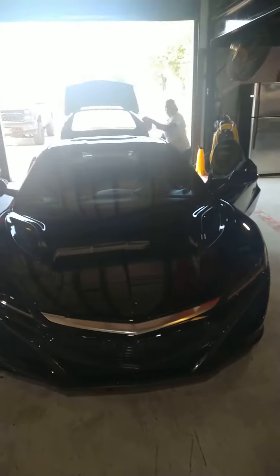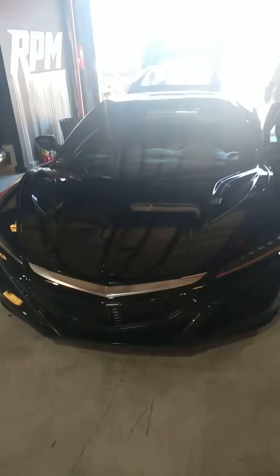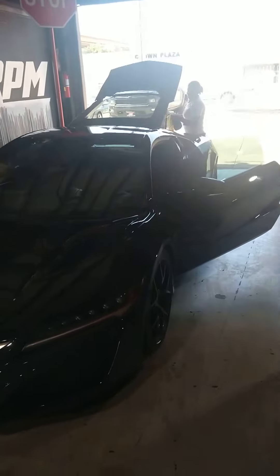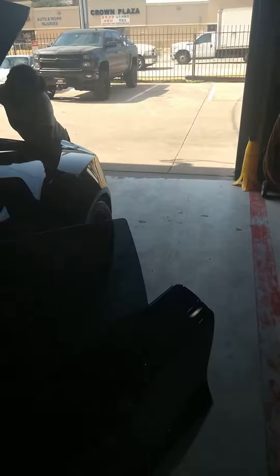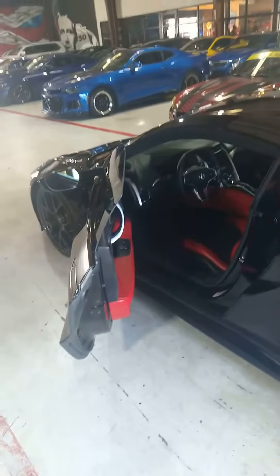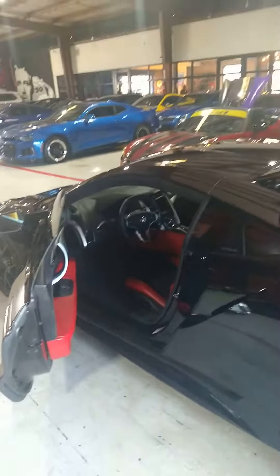NSX up close and personal, black - and they made it cleaner. Oh yeah, that's nice. Customer car, yeah it's nice. Oh yeah, we got that engine bay.